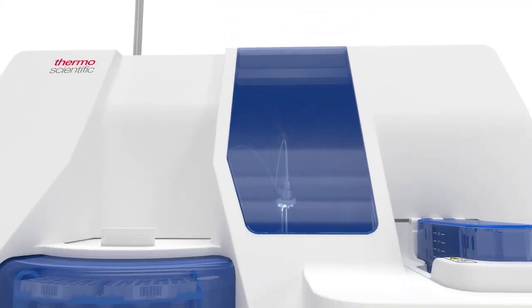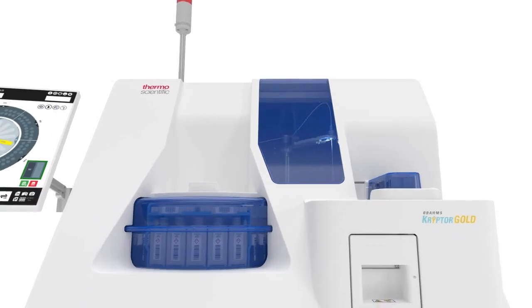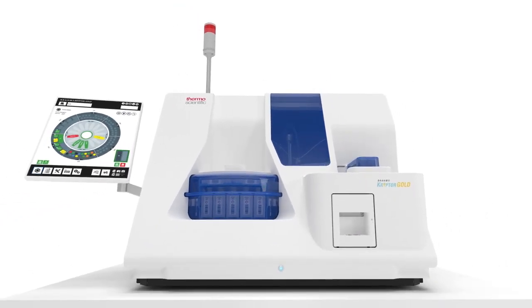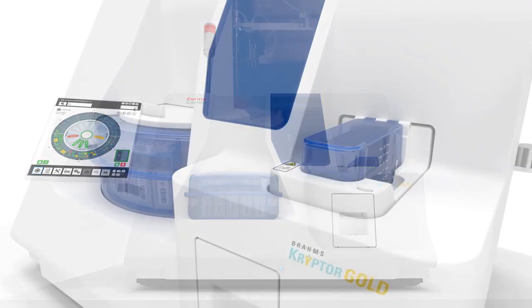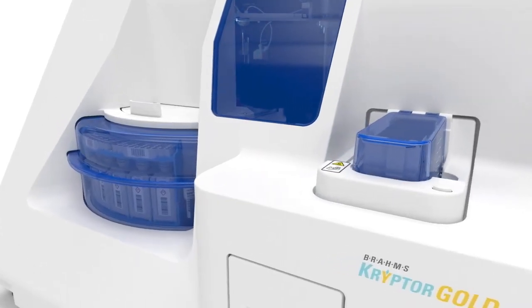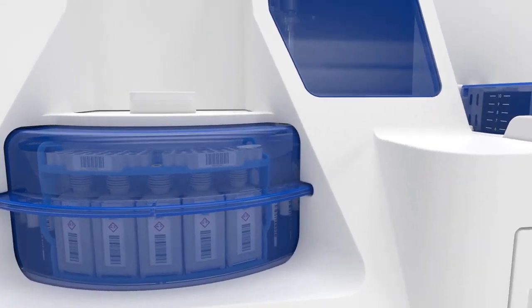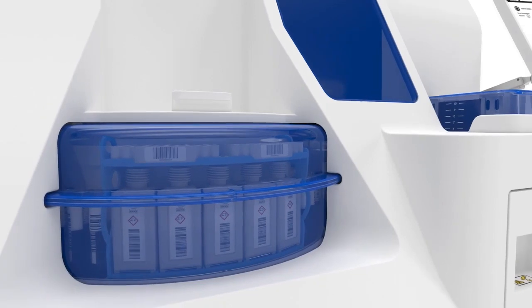The next generation of Kryptor Systems merges benchmarking analysis technology with a seamless user experience. The novel engineering and thoughtful design of Brahms Kryptor Gold redefine user autonomy, throughput, and efficiency.